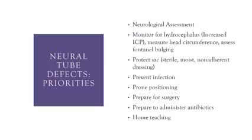A big priority is a neurological assessment — we need to know how involved the nervous system is. We have to monitor the baby for hydrocephalus and signs of increased intracranial pressure. That includes measuring head circumference, assessing whether the fontanelles are bulging — particularly the anterior fontanelle — and watching for irritability, inability to soothe, and excessive crying.